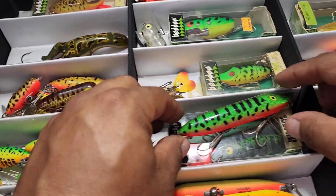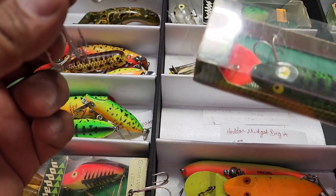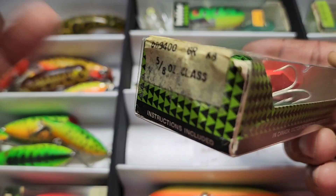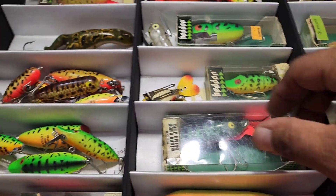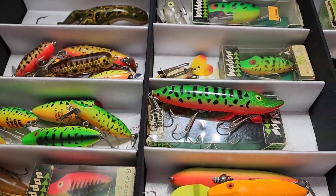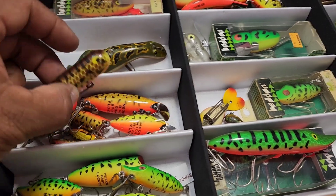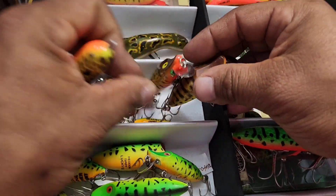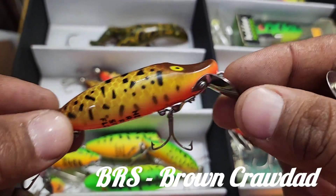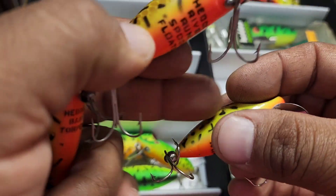This is the Deep Diving River Runt in box — it hasn't been opened, sealed closed. Another color that goes along with these is the Brown Crawdad, which is BRS — that's the color code assigned to that particular pattern. BRS is the Brown Crawdad. Look at that — these are beautiful. I love the color on these because of the bright bellies. I bet I could go catch me a bass right now with these.